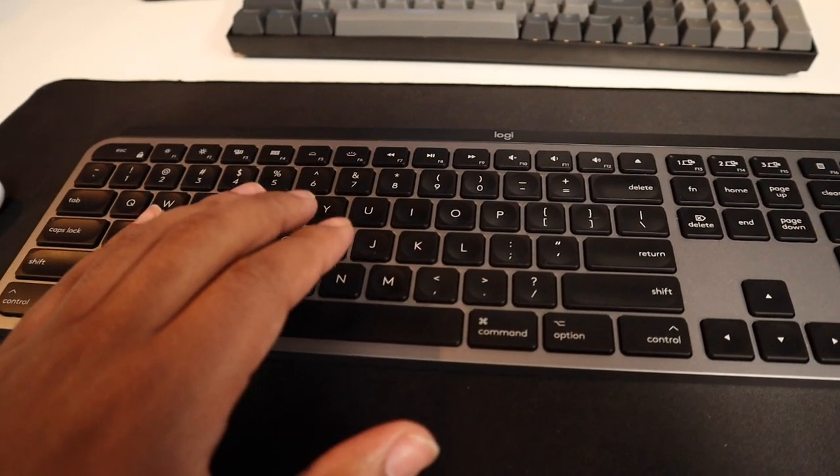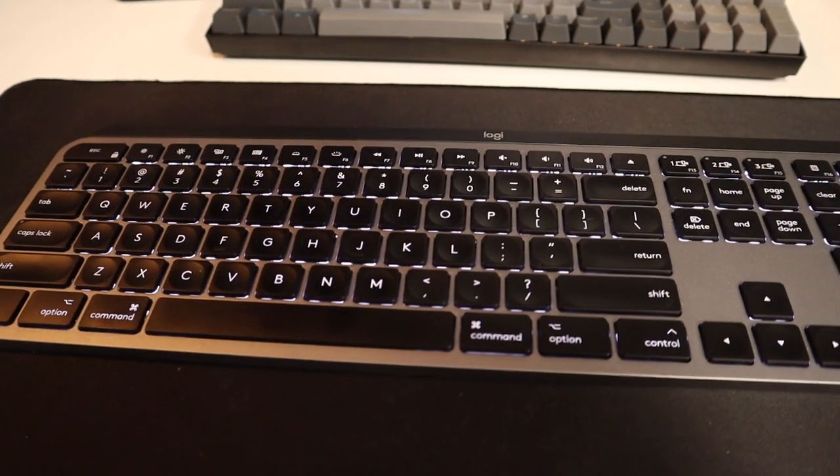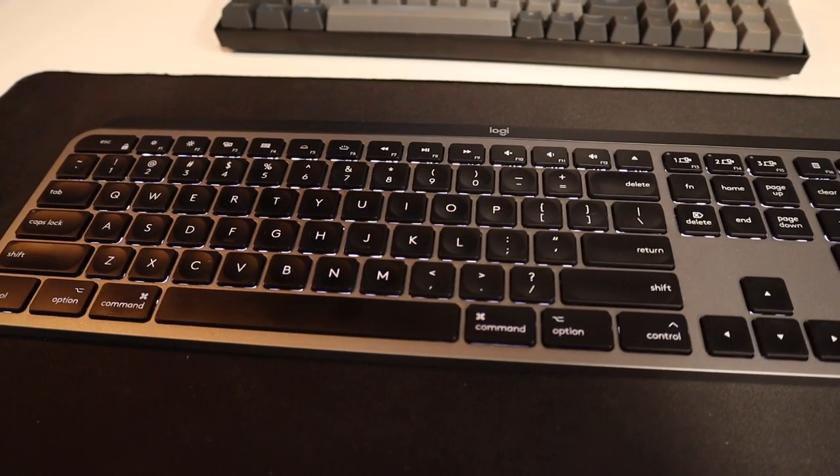It charges with USB-C, which is a plus. It's a backlit keyboard, and not just a regular backlit — it adapts throughout the day. When there's a lot of light, the keyboard is either not backlit or very dim. As it gets darker, the backlight gets brighter. And if you don't use it for about 10 minutes, the backlight turns off, then turns back on when your hands come close, like you're about to start typing. Really cool feature — love it.